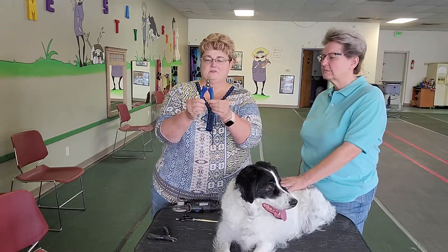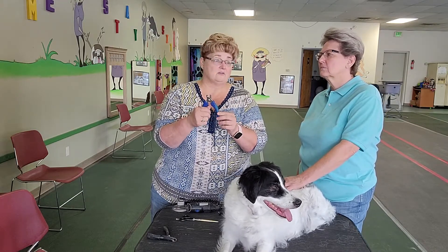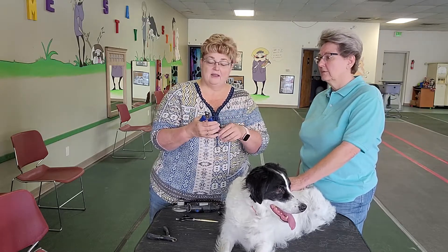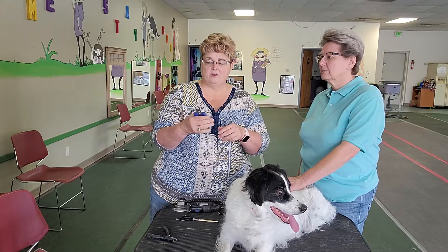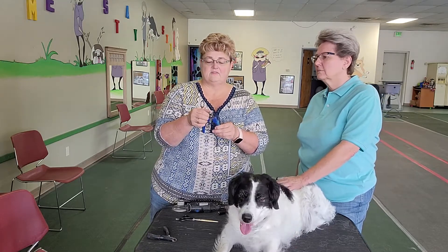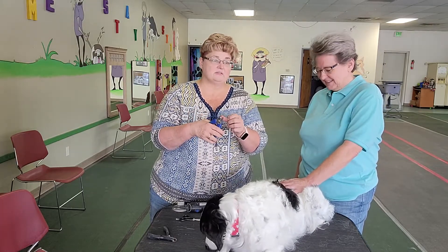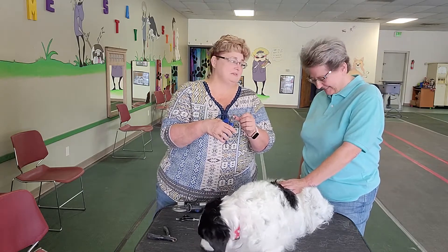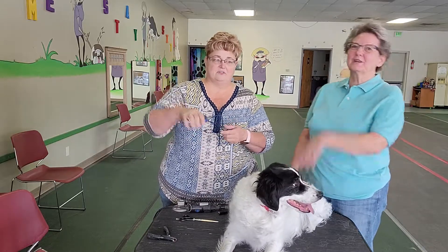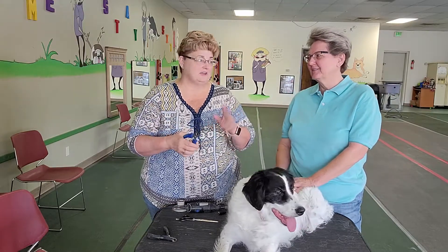This one is a scissor clipper. What's nice about it is it works great on nails that are really hard. Dogs that weigh over 50 pounds have really tough nails, and this is going to get through them because it's kind of a power grip. Some tools actually have a little safety guard on them — don't trust the safety guard because it doesn't know where your dog's quick is. It's best to just remove that little safety guard and get it out of there.